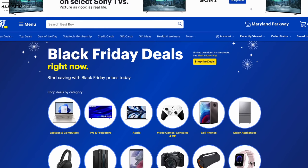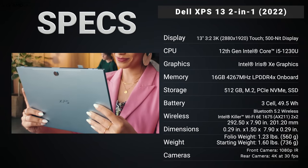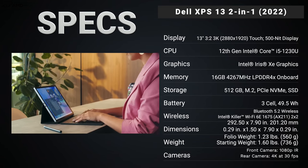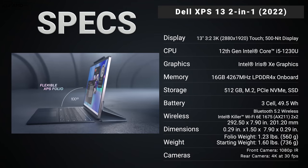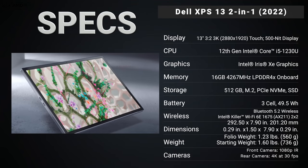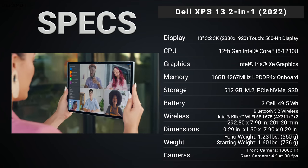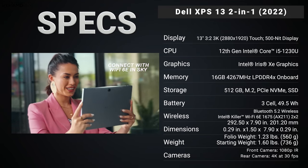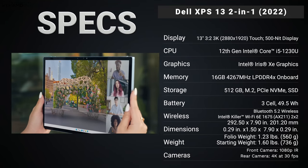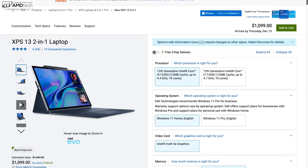Before we get to the unit itself, in the interest of transparency and full disclosure: I'm not being paid or sponsored by Dell, all opinions are my own, and Dell is not getting copy approval. This unit is on loan from Dell and I'll be sending it back once the review is done.